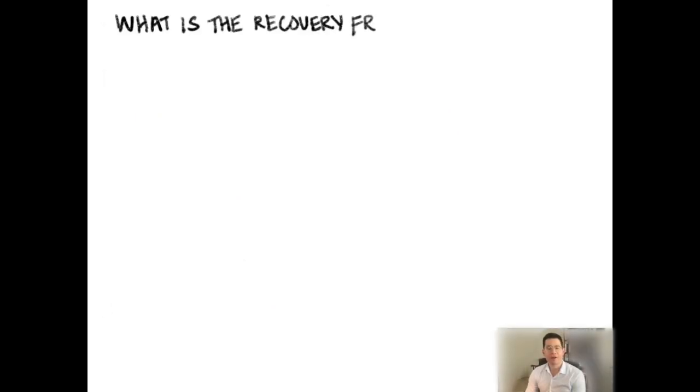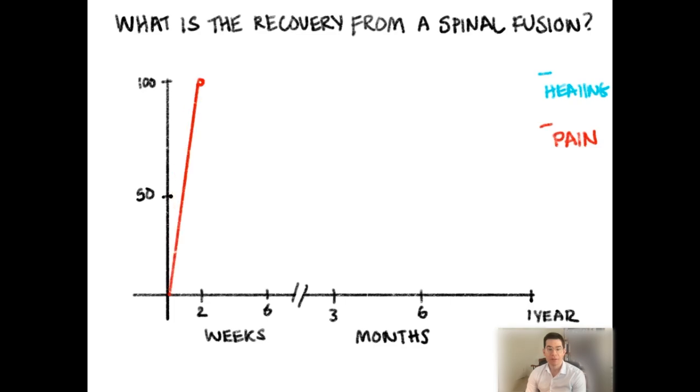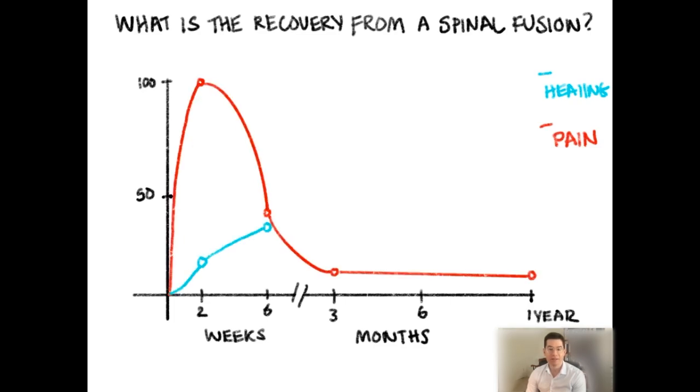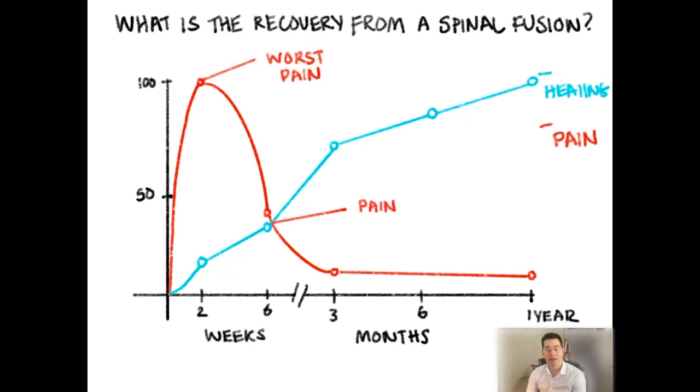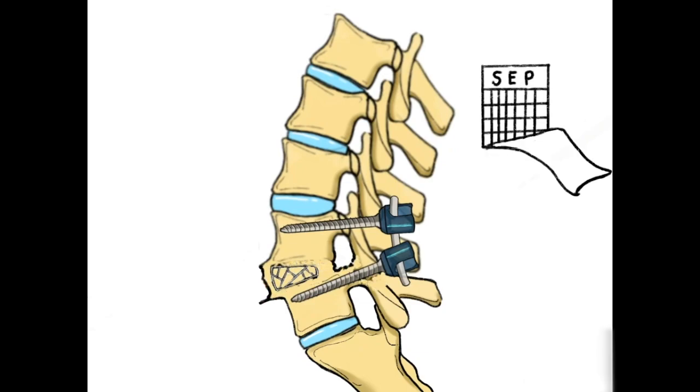Finally, let's talk about the recovery after a spinal fusion, in terms of two factors: pain and the actual healing of the bony fusion. The pain from a spinal fusion can be very intense and tends to be mainly concentrated in the first two weeks after the procedure. After this, it gradually declines to a point where you're feeling pretty comfortable by about six weeks, and by about three months you're feeling almost back to normal. The healing of the bone, however, takes longer. Most of the healing occurs within the first three months, to where it's about 60 to 70 percent healed. After this point, your bones will continue to heal even though you may not be aware of it. This is the honeymoon period — you have to be very careful during this period because you may not have pain but are still not fully healed.